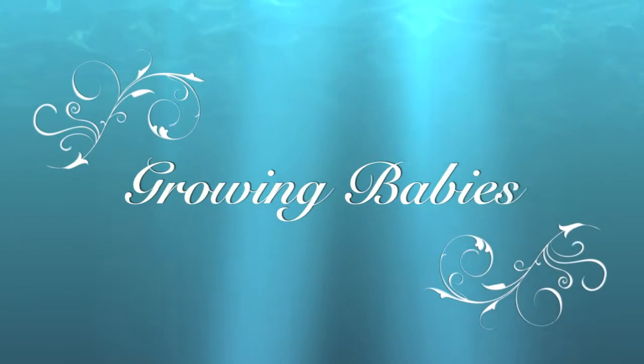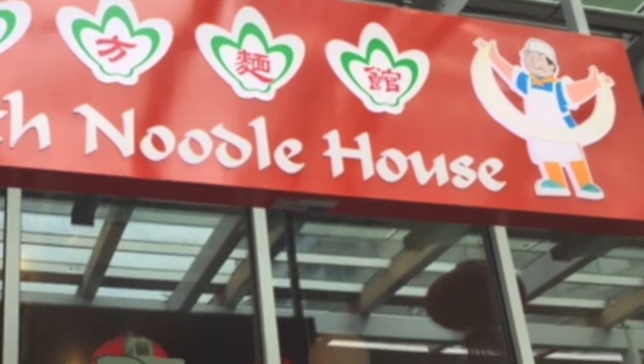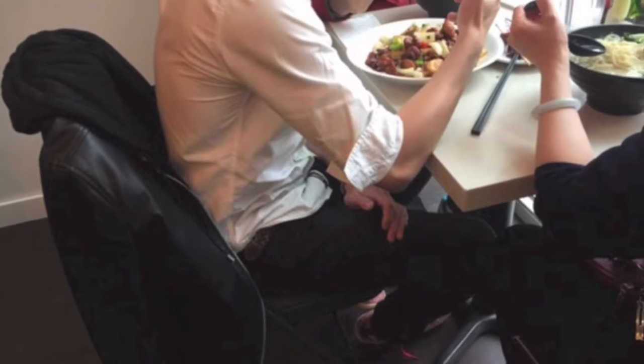Hi guys, welcome to Growing Babies. Today we will check out North Noodle House in New Westminster downtown. It's the best place to enjoy noodles. It's a small little cafe and it gets busy quite quickly, so you might be better off just taking a takeout from here. There are lots of different options.